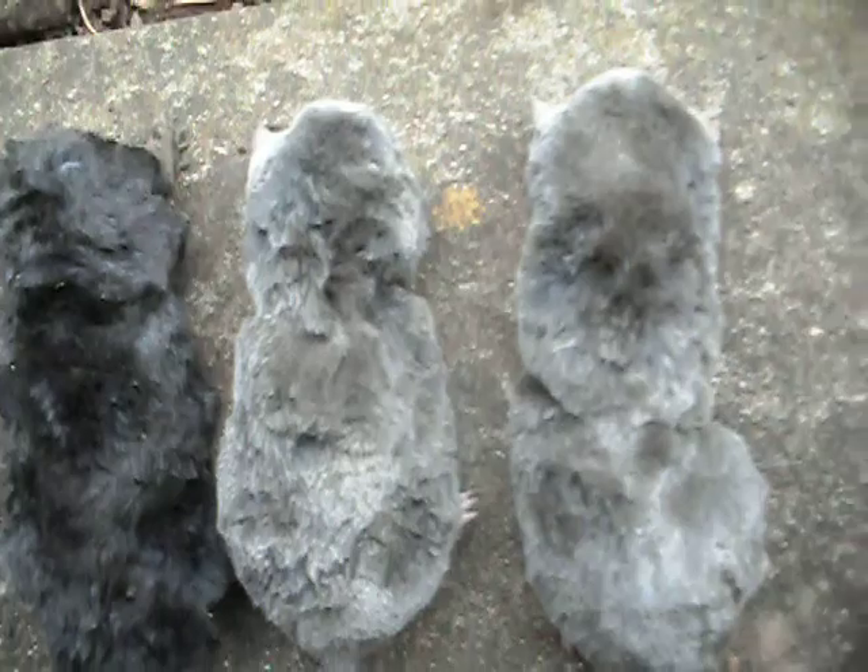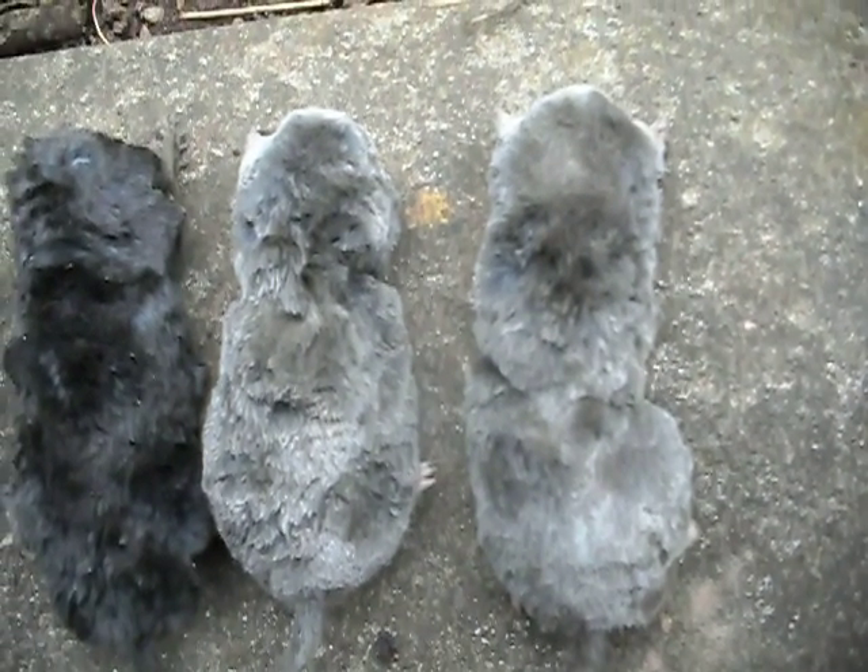If you look, that one is black, black, black — but these two here are definitely silvery grey, which was quite interesting.